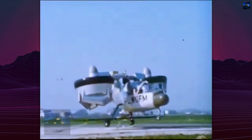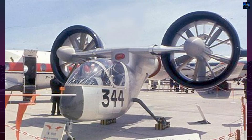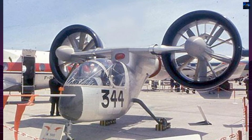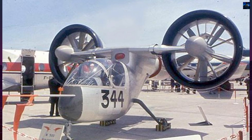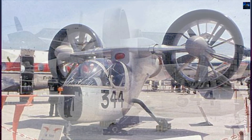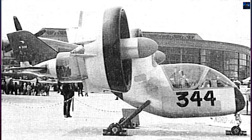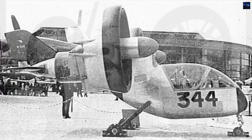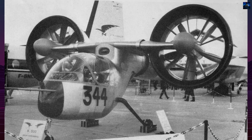Despite promising results, the N500 Cadet faced competition from conventional helicopters, which offered lower costs and greater simplicity. By 1971, the project was cancelled due to a lack of military or commercial interest. The proposed follow-up models, including the Nord 501 attack and transport variants and the larger Nord Rocade concept, were never built.